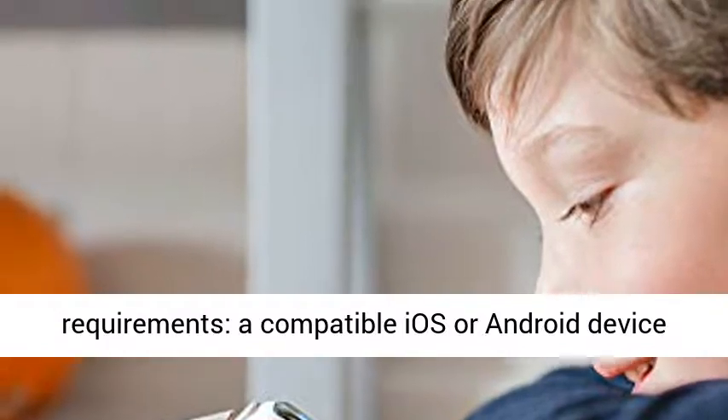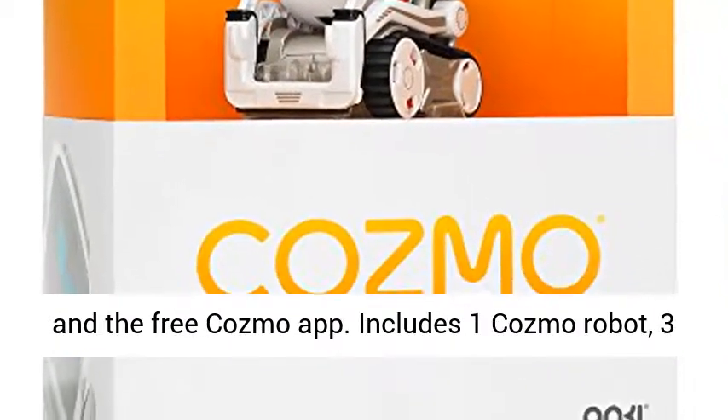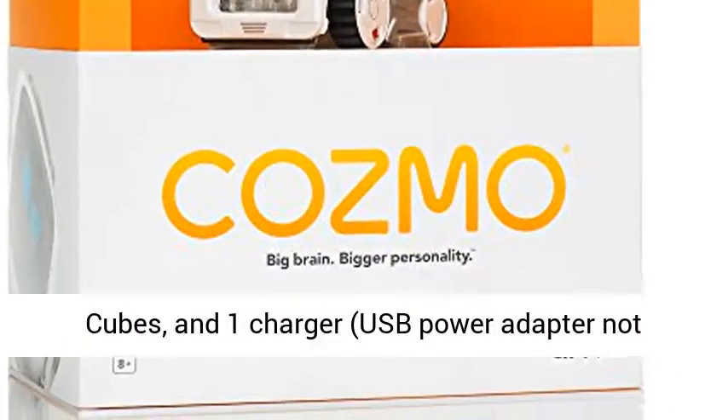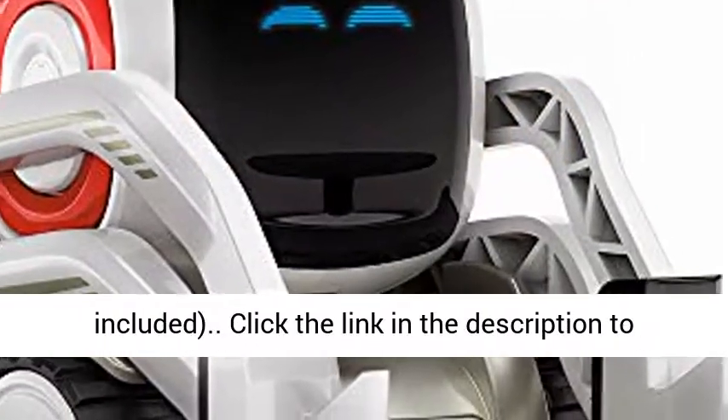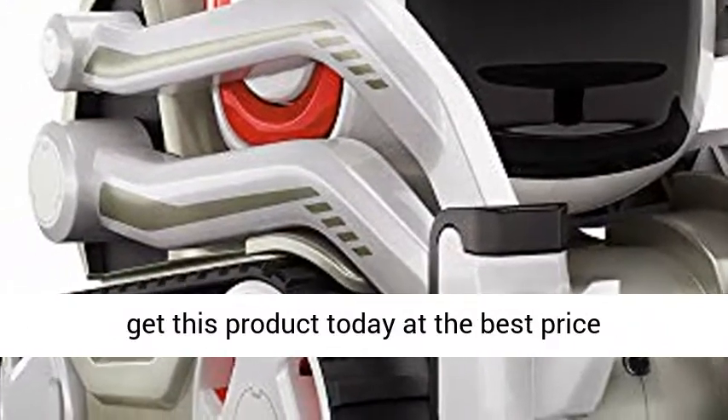Cosmo by Anki requirements: a compatible iOS or Android device and the free Cosmo app. Includes one Cosmo robot, three cubes, and one charger. USB power adapter not included. Click the link in the description to get this product today at the best price.